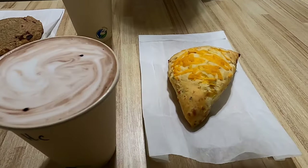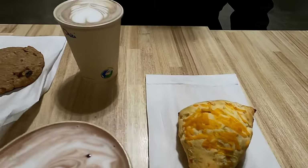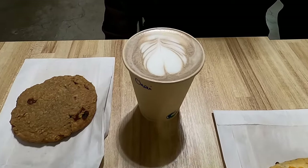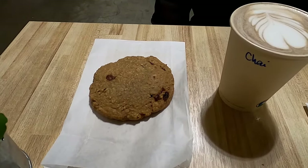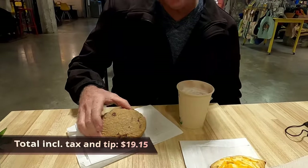We got the hot chocolate, a cheese scone, a chai latte, and an oatmeal raisin cookie. What a great way to start off the day.